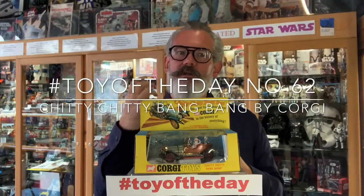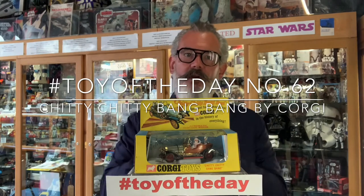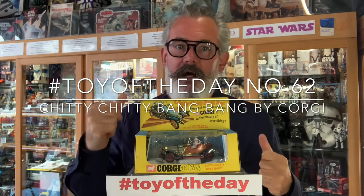The film itself was loosely based on short stories told by Ian Fleming about a flying car to his young son. After he had a heart attack in 1961 he wrote them into a novel. This was published in 1964 after his death and it became one of the best-selling children's books of the year.